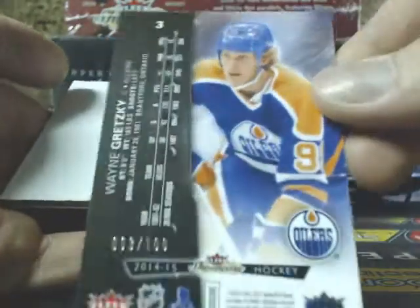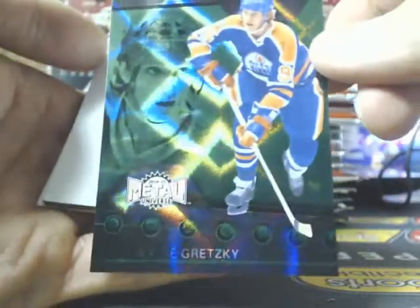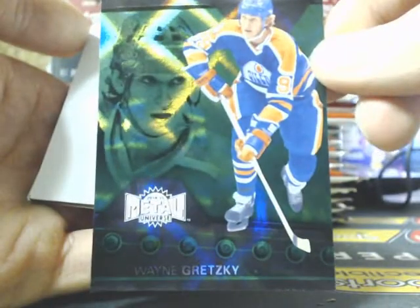These weren't the super old short-print versions. This one's number 3 of 100 — actually the second one we've pulled. Going out to Rich. I think these old ones used to be like out of 10. Gretzky PMG for the Oilers.